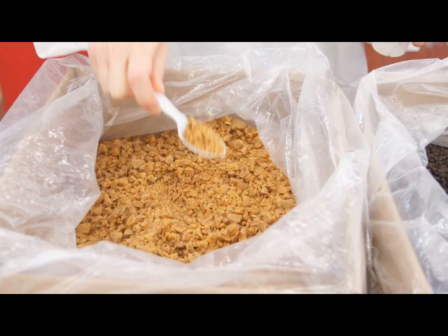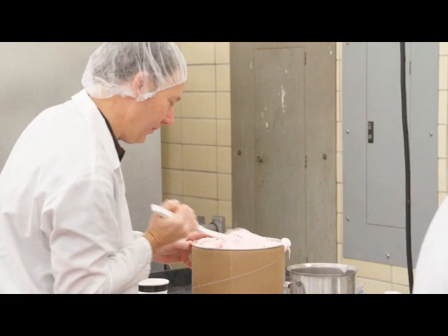Avocado ice cream is also outstanding. The oils in avocados end up being really good performers in frozen desserts. And it's green, it's novel, and it tastes just terrifically.